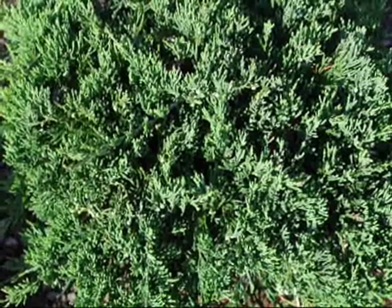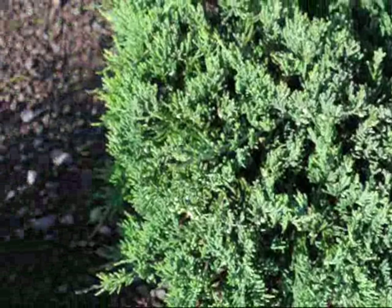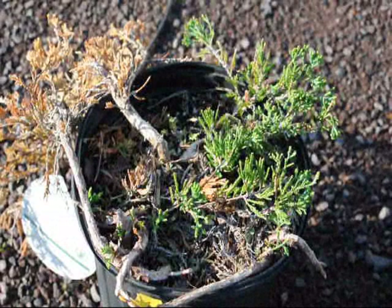This is a blue rug juniper that's unaffected by mice or other vermin — nice blue-green color, nice and full. And this one has been attacked by mice. The damage is quite severe.